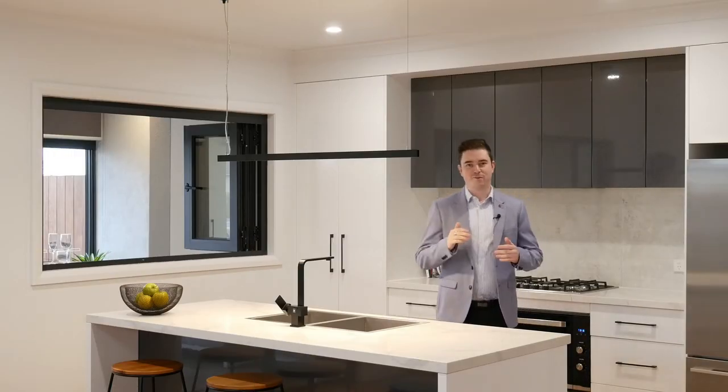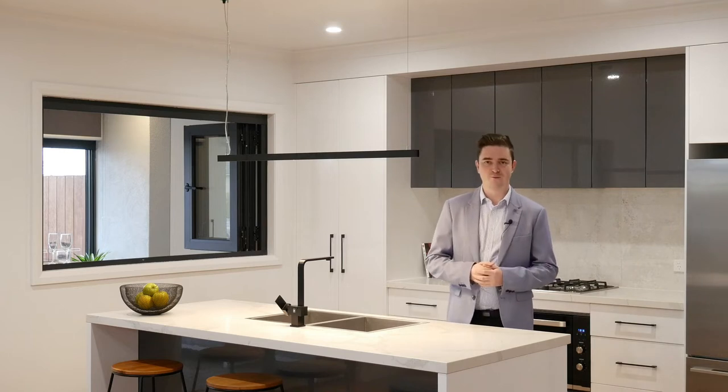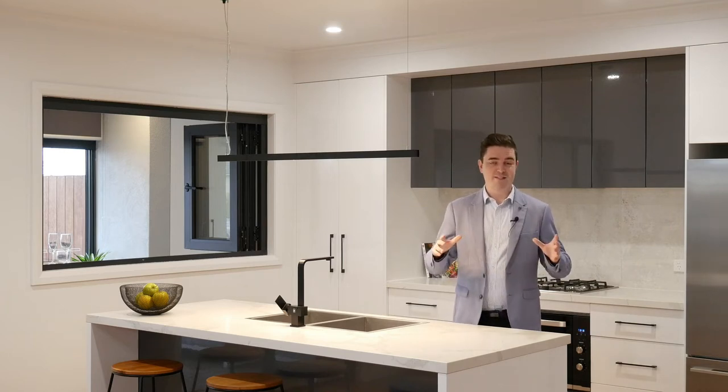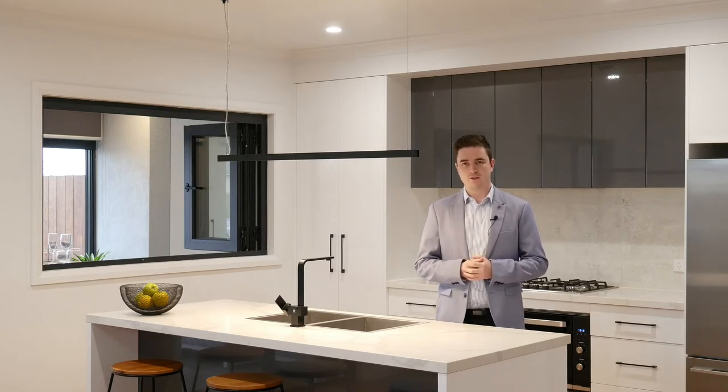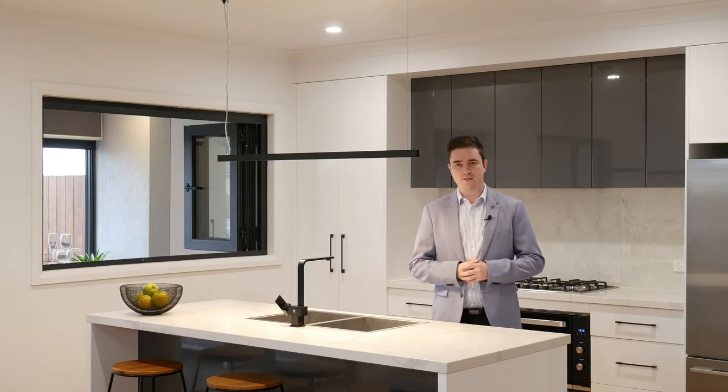The home has been fully renovated from front to back and offers five bedrooms, three bathrooms, and this massive open plan living, kitchen and dining area which includes quality appliances, stone bench tops, and a 900mm gas cooktop and oven.